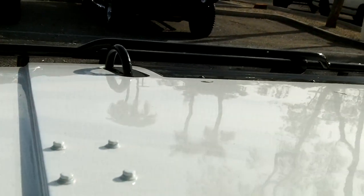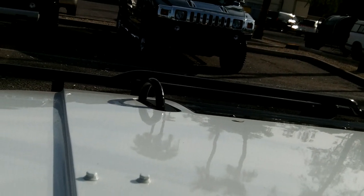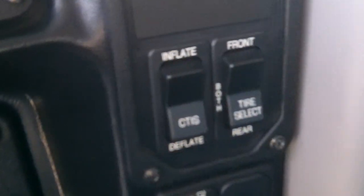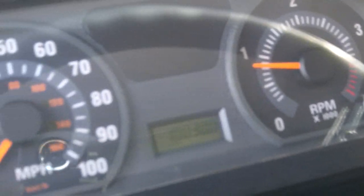We'll start it up here. There we go — usually they've had these started up already. Here's the CTIS. This one shows 10,030 miles on it.